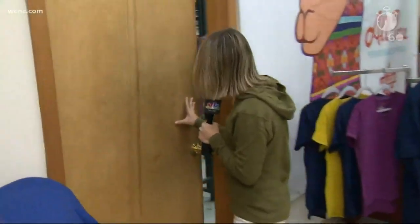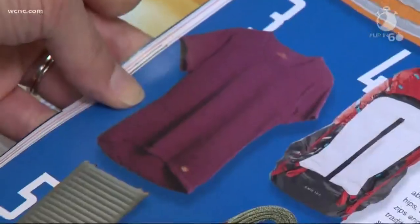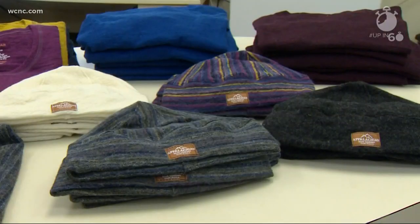In fact, it's made right here in this building. The process, though — top secret. They're already receiving major recognition for their unique products in outdoor magazines across the country. Their overall goal is to make a good product.